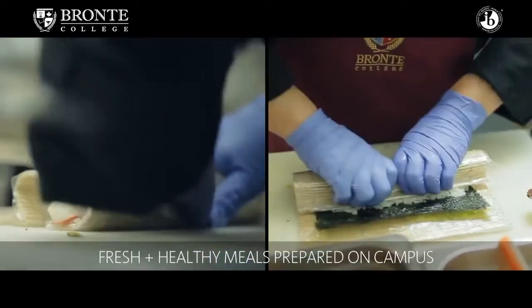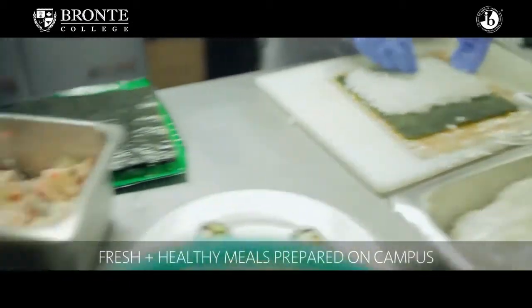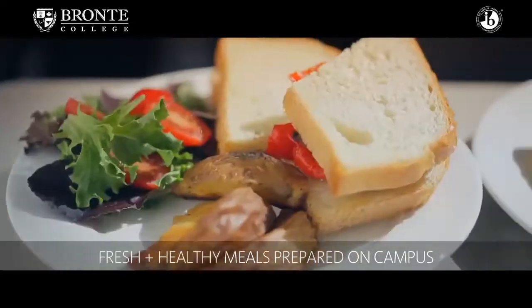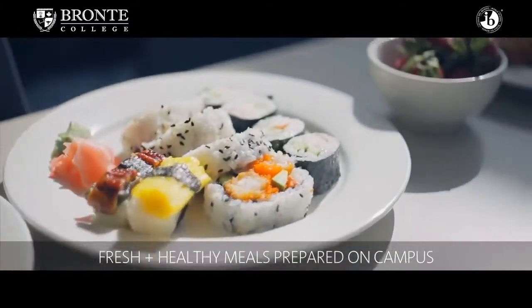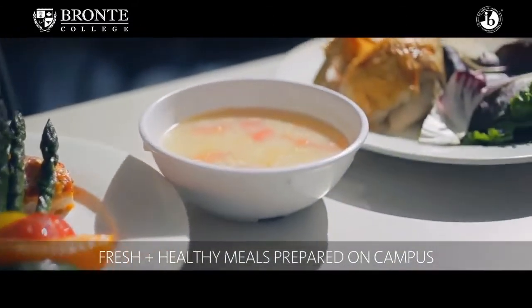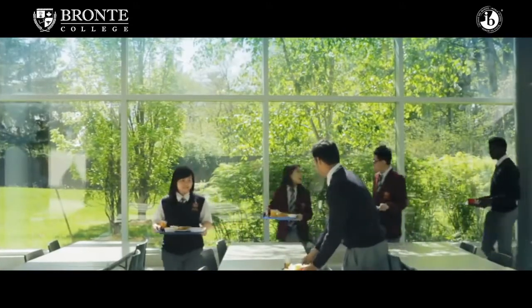All food is prepared by our chef. The food is fresh. Students come from other countries and would like to have a little bit of taste of home, so students are able to offer recipes to the chef, along with any food allergies they might have. We want to make sure that they have good, healthy meals and the best food for our students.